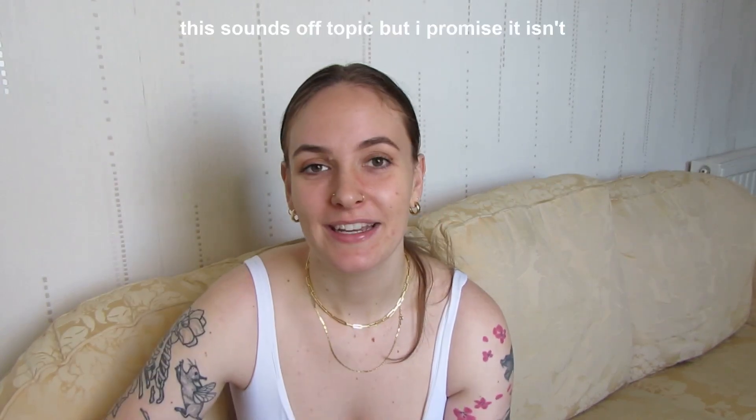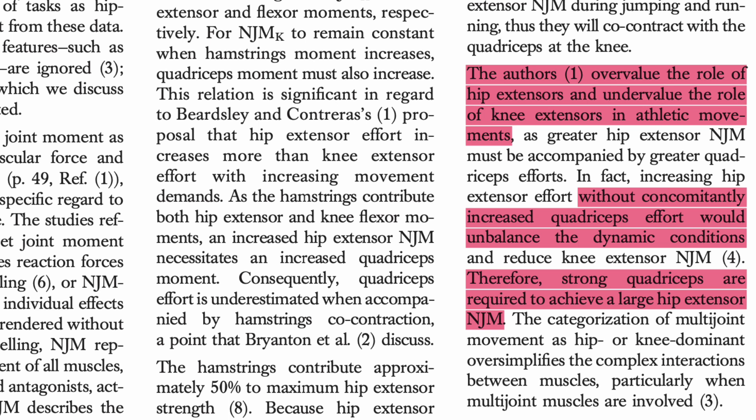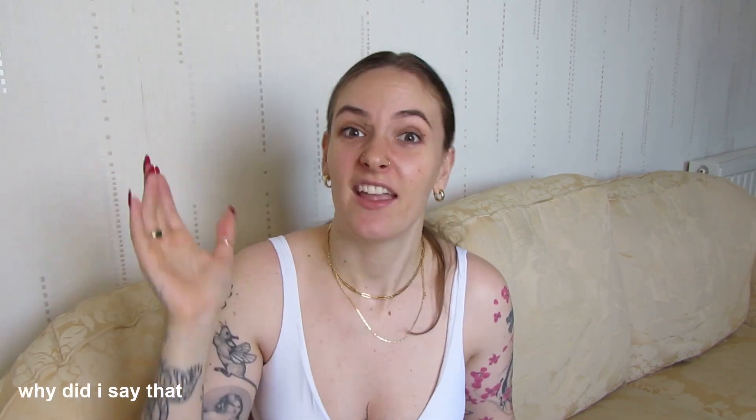In academia, if you write something that other researchers disagree with, they have the ability to publicly challenge you in something called a letter to the editor. Let's have a look at a letter from Bryanton and Chew, written in response to a contrast paper, which tells us why Brett's force vector theory may not stack up. Bryanton and Chew suggest that if you overvalue the role of the glutes in athletic movement but do not concomitantly increase quadriceps strength, you risk unbalancing the dynamic contractions required for athletic movement. In other words, you need strong quadriceps to have strong glutes — you can't have one without the other. If you want a crazy big dump truck, go train your glutes, but if you're an athlete outside of bodybuilding, you need to train other parts of the body with equal enthusiasm too.